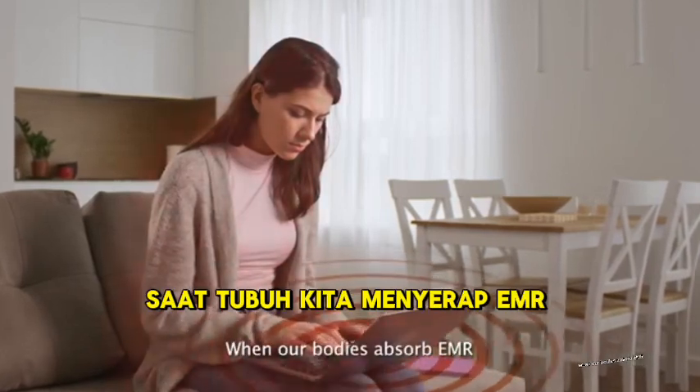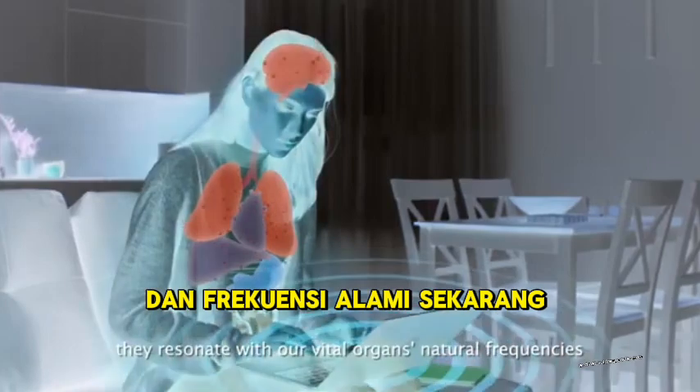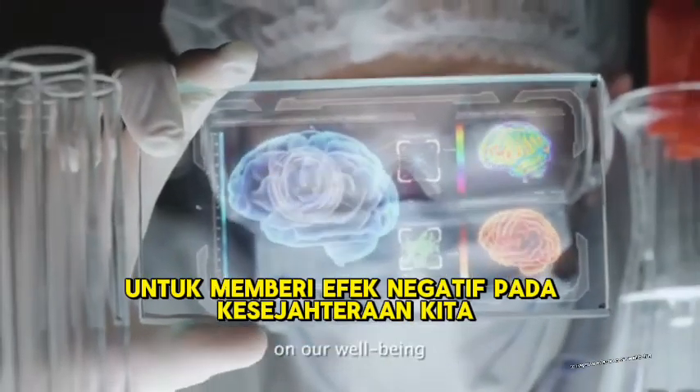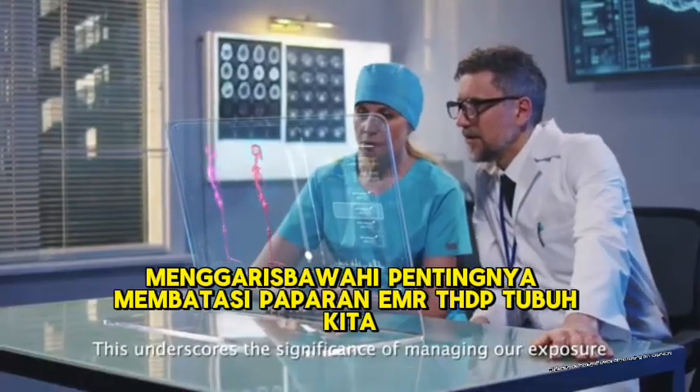When our bodies absorb EMR, they resonate with our vital organs and natural frequencies, which could potentially lead to negative effects on our well-being. This underscores the significance of managing our exposure.